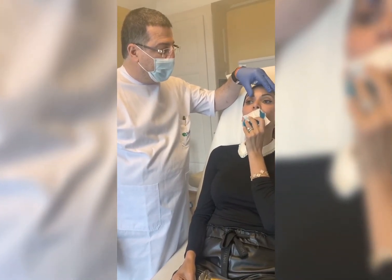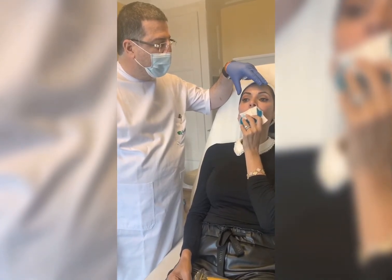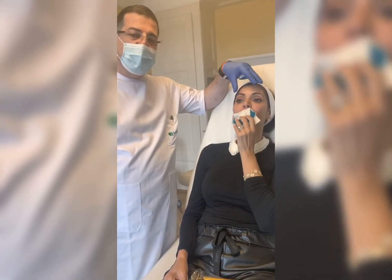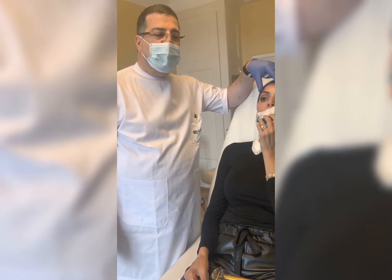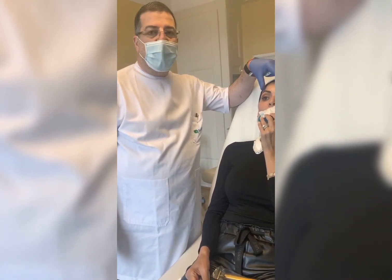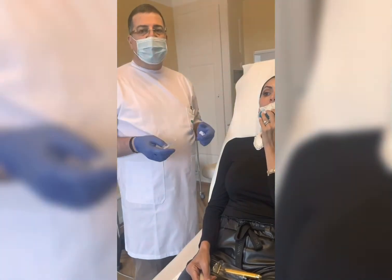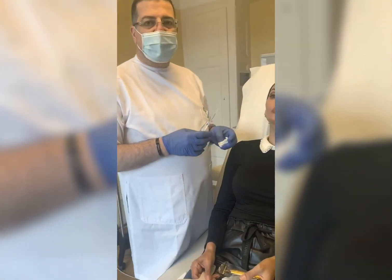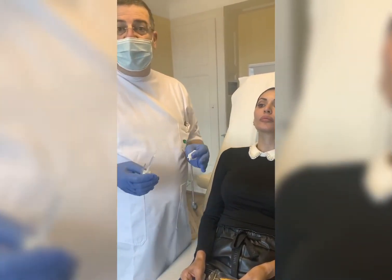Also, Botox helps reshape the eyebrows - for example, by increasing the height of the tail of the eyebrow, as well as opening the eyes. Basically, Botox has three roles: it promotes eye opening, promotes eyebrow lifting, and reduces wrinkles. All these will make patients look less tired, more energetic, and it's very possible to obtain natural results by injecting the proper dose for each patient according to their muscle activity and their desire.